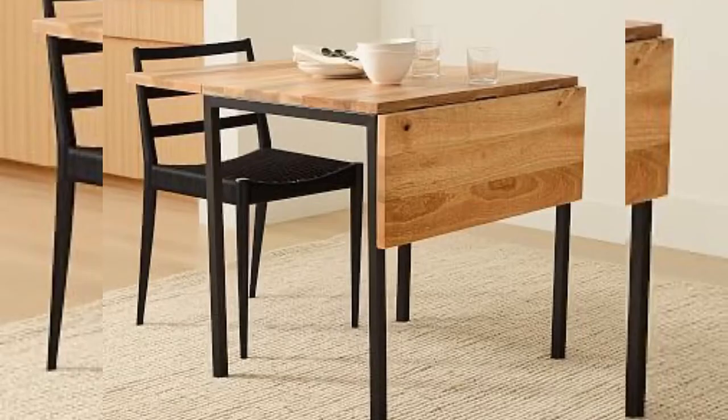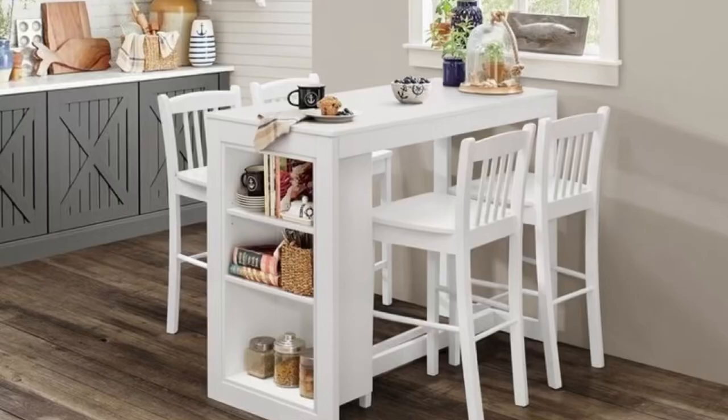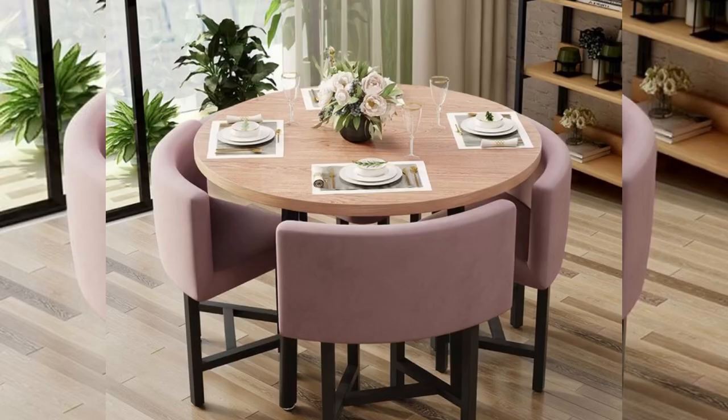Corner bench seating along the wall, a round table, and dedicated overhead lighting — it all works together to make the most of the limited square footage. And the best part is it doesn't lag on style one bit.